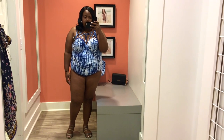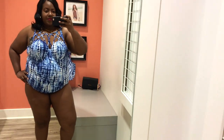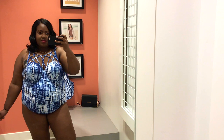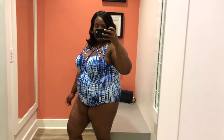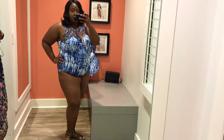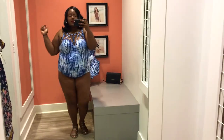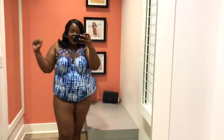The first swimsuit I tried on is this blue tie-dye strappy one piece. I have it on in a size 2, retail price $108.90. I like that it has padded underwire and a removable insert, which is convenient if you don't like the padding inside your swimsuit. I also like the ruching at the side to give a little more shape in the stomach area. It's a cute swimsuit and I really love the cage detailing at the neck.